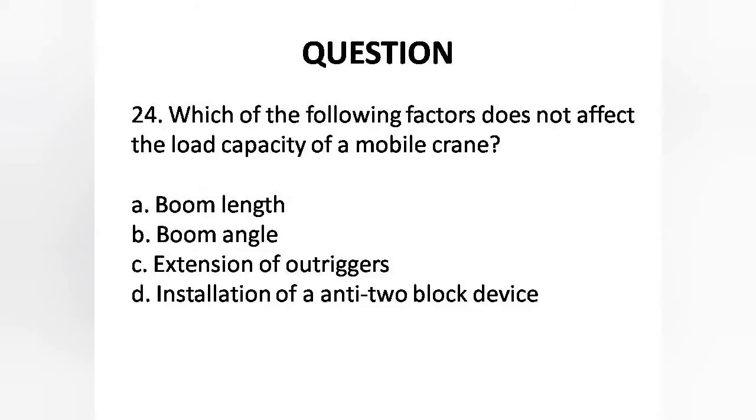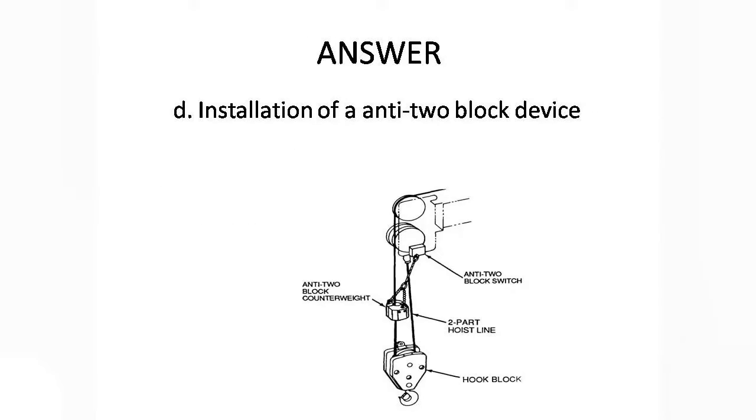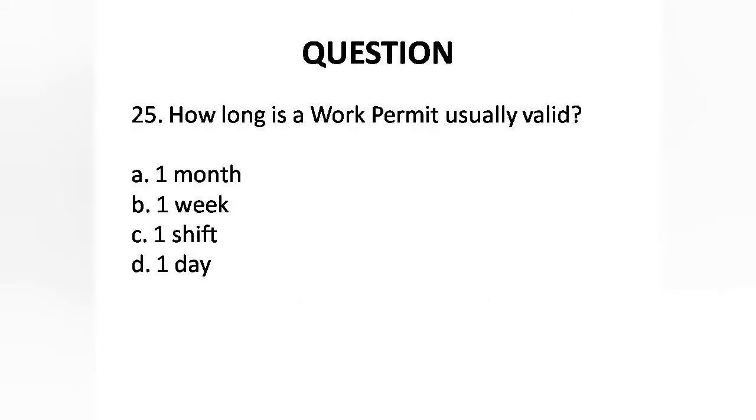Question 24: Which of the following factors does not affect the load capacity of a mobile crane? A. Boom length, B. Boom angle, C. Extension of outriggers, D. Installation of an anti-two block device. Answer is Option D: Installation of an anti-two block device.